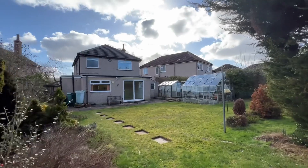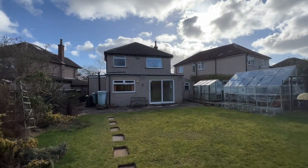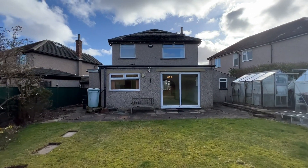That is number 40 Beckfield Road in Cottingley, Bingley. If you'd like more information, please contact our office on 01274 533322 or email info@jiestates.co.uk.